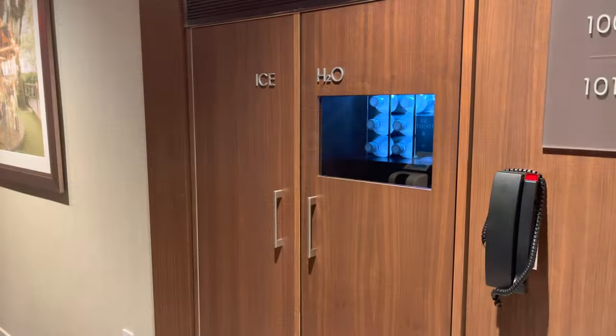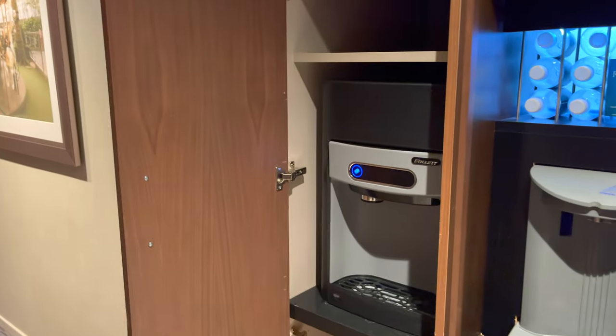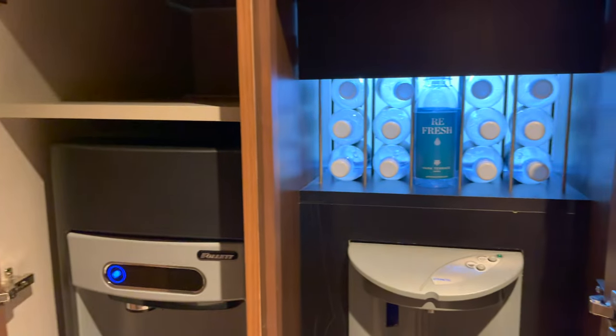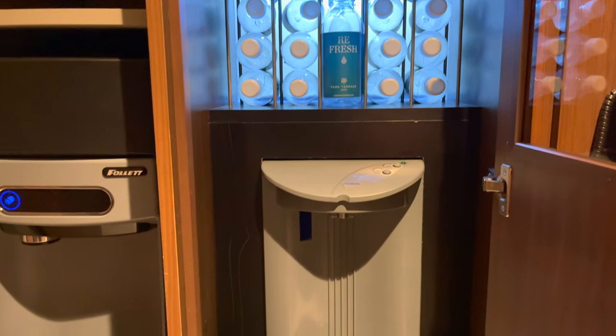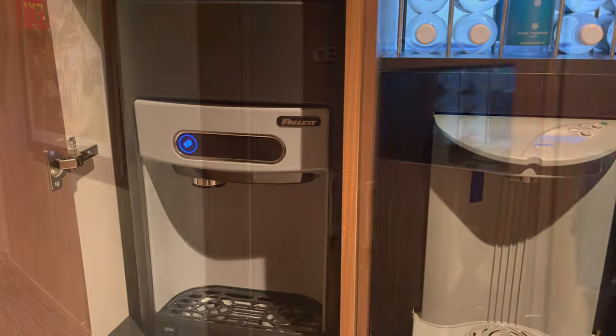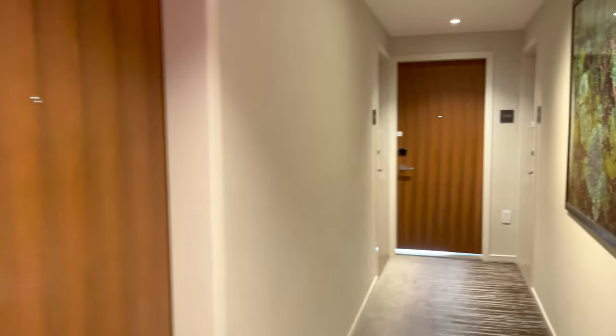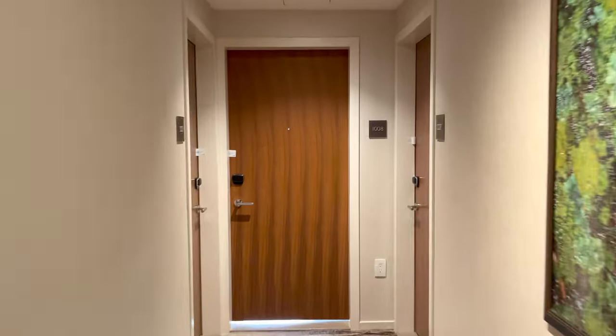Now we head up to my room on the 10th floor. Just out of the elevator, each floor has a filtered water station where guests can fill up their own bottles or take a bottle to go. In a city where complimentary water is becoming the exception, I thought this was a very nice touch. When you're spending $300, $400, $500, or more on a hotel for one night, free water should be expected.